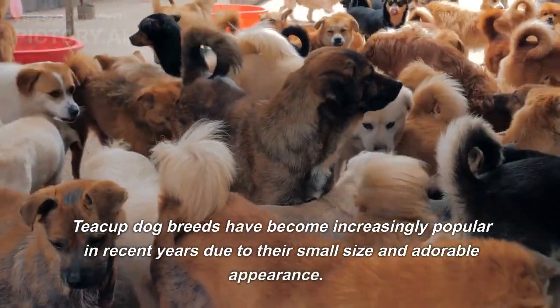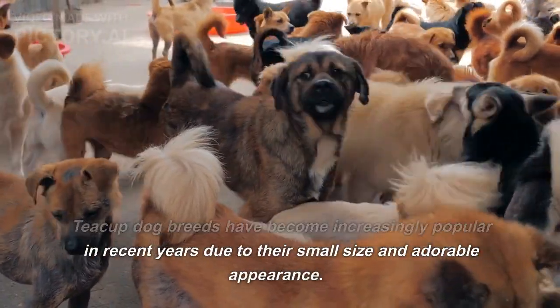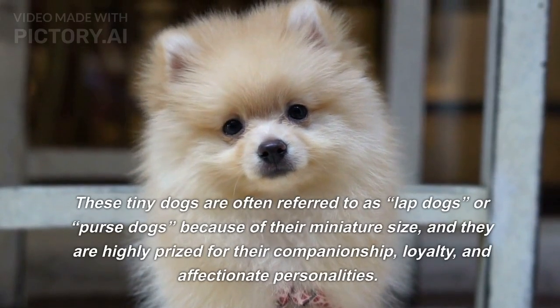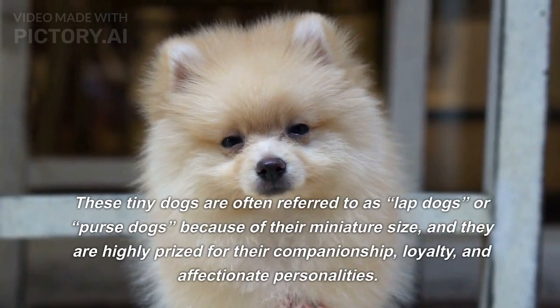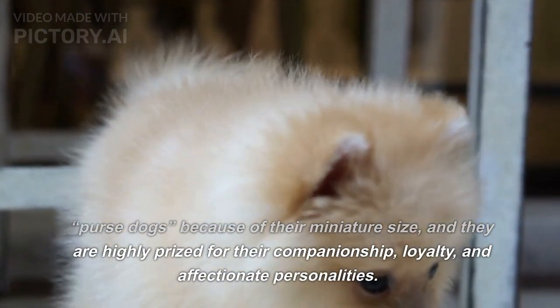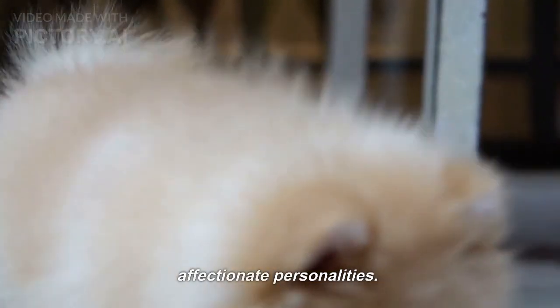Teacup dog breeds have become increasingly popular in recent years due to their small size and adorable appearance. These tiny dogs are often referred to as lap dogs or purse dogs because of their miniature size, and they are highly prized for their companionship, loyalty, and affectionate personalities.